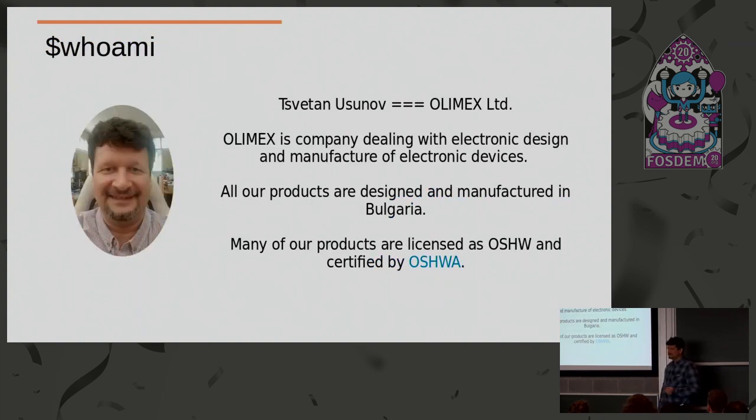Who am I? My name is Cvetan Uzunov. I am from Olimex. We are a small company in Bulgaria. We do electronic design, different electronic devices. All our products are designed and built in Bulgaria, and many of them are with open source hardware license and certified by the Open Source Hardware Association.